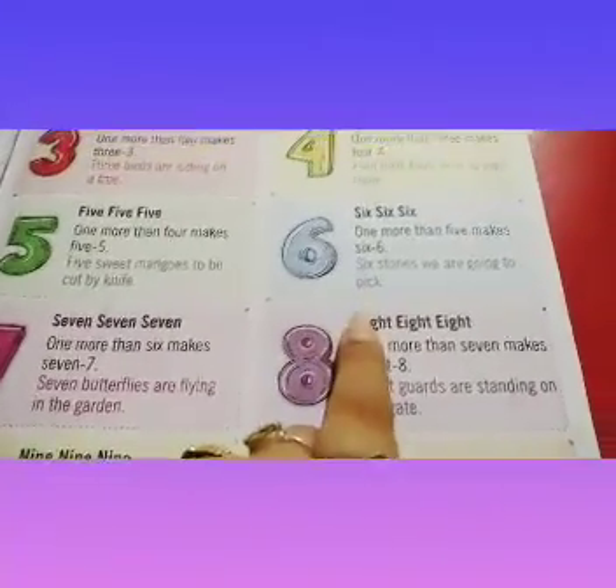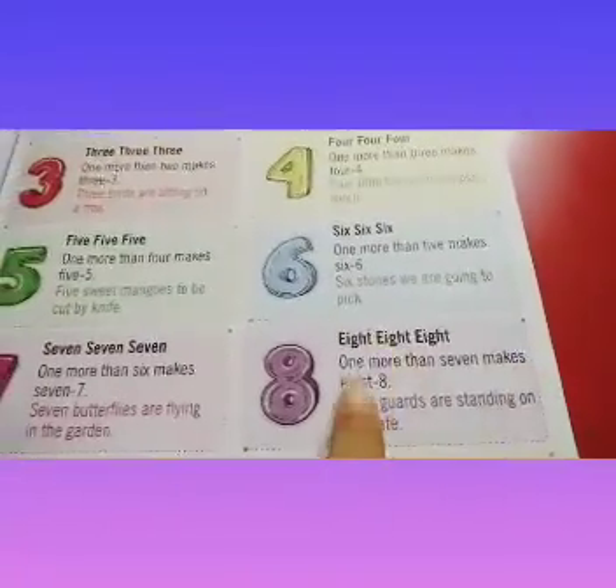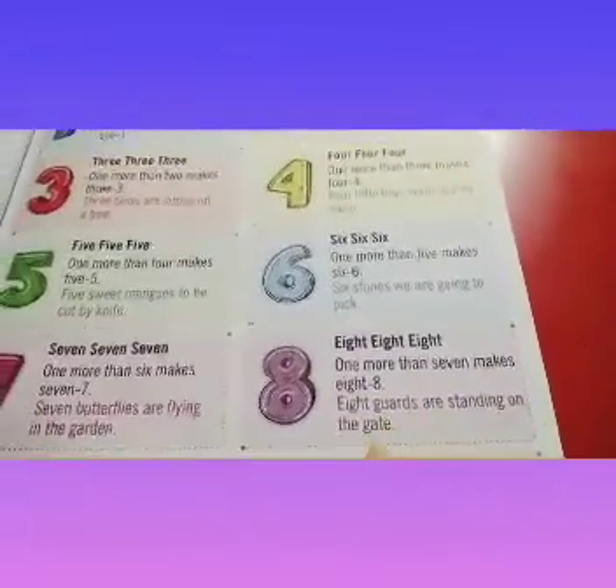8, 8, 8. 1 more than 7 makes 8. 8 guards are standing on the gate.